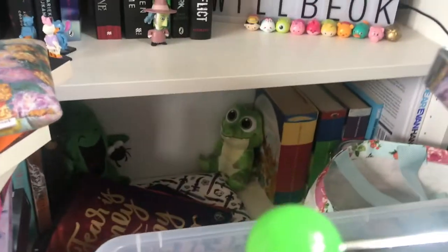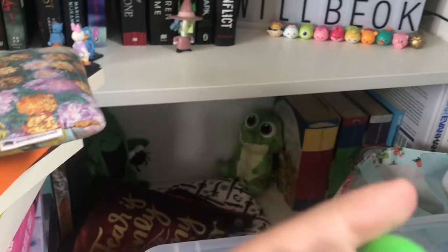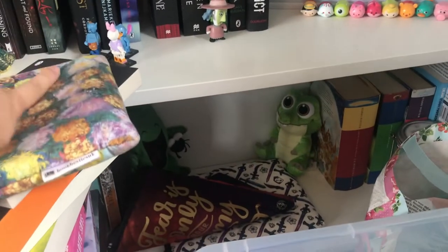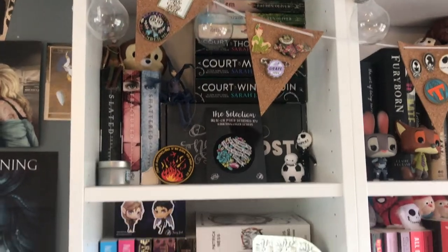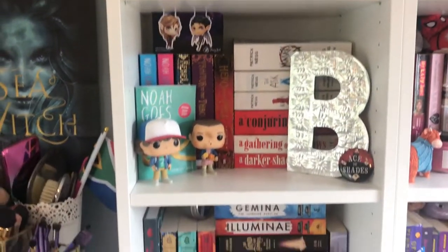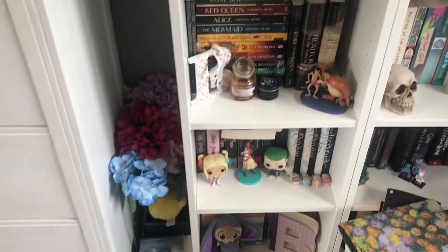Down here I have a little shelf with some Harry Potter books and my Dear Evan Hansen book. My ARCs and chapter samplers are behind this stack here, and then this little one is adjusting my series. These books over here are ones I'm getting rid of.